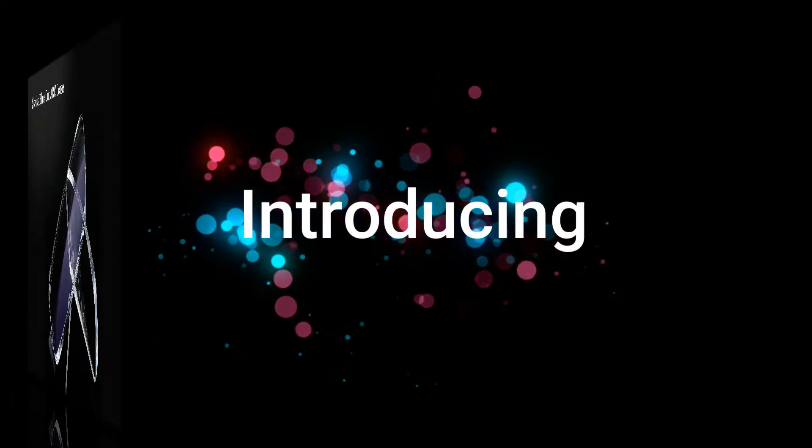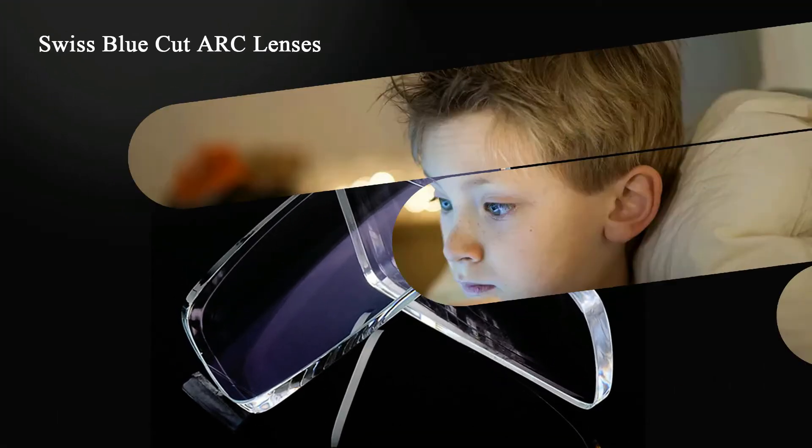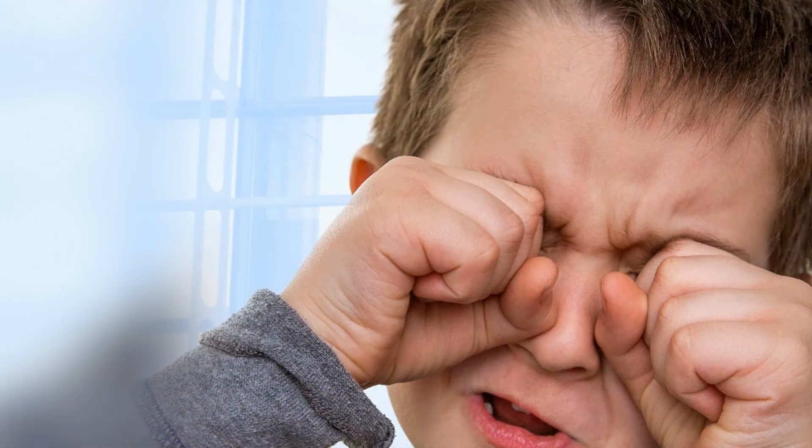Swiss Eye Care. Introducing Blue Cut Lenses for your precious eyes. Protect your eyes from harmful blue light emitted from computer and mobile screens. All digital devices — laptops, tablets, etc. — emit blue light.